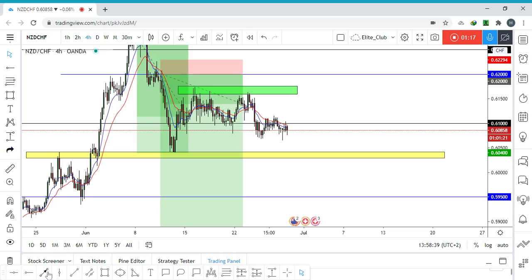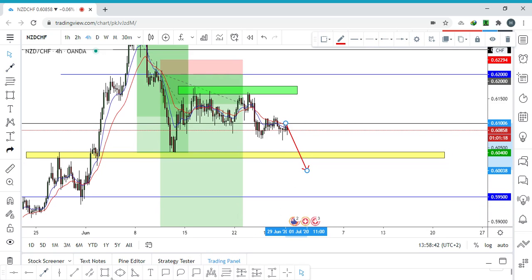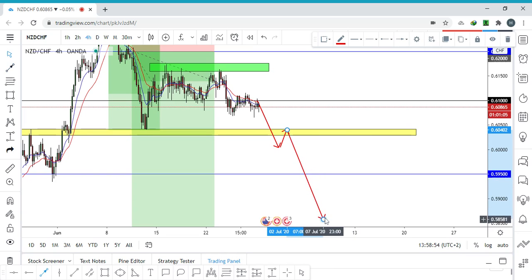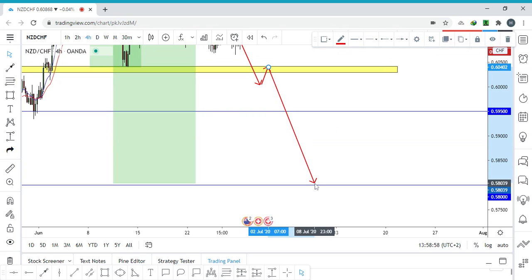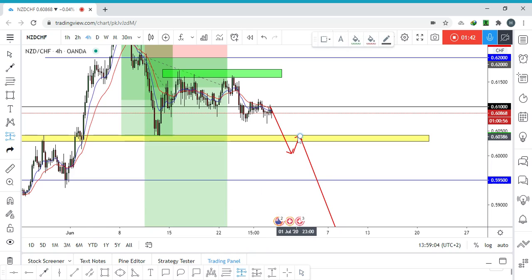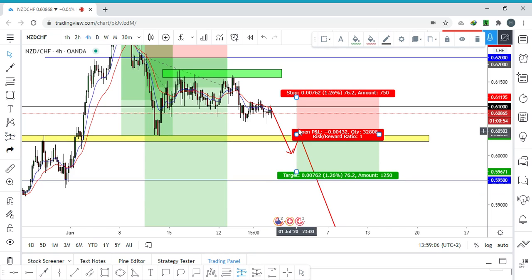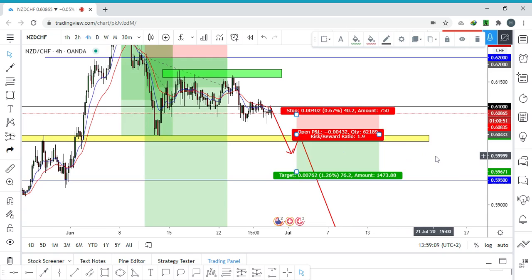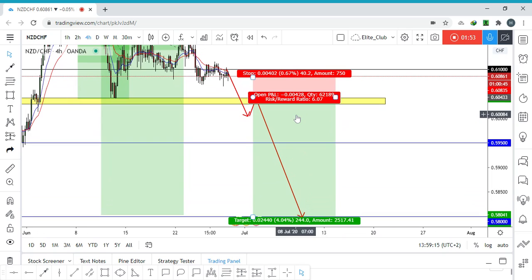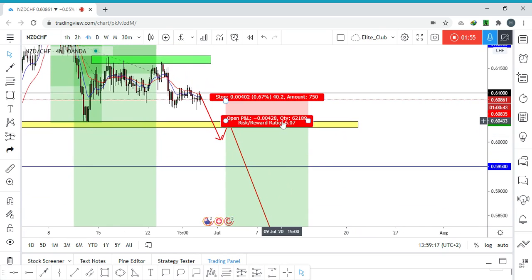So if we can get a close below this support area and retest it again, we will have a perfect setup to sell. Our first target will be 0.59500, our last target will be 0.580, and our stop loss will be 40 pips above this yellow area. It's a great risk/reward of one to six.